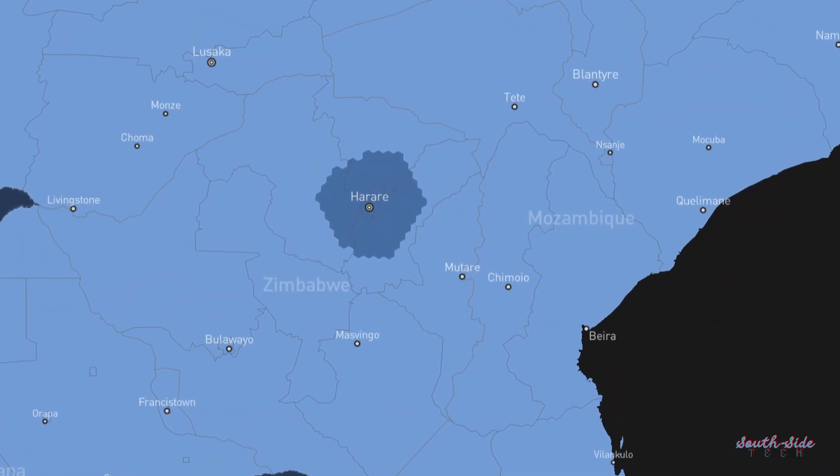That said, jumping certain hoops to get the service kind of made financial sense in the long run — until the waitlist crept on us, and a good number of you are still on it to this day. Also, just check the situation in Harare: the sold-out area just keeps growing.